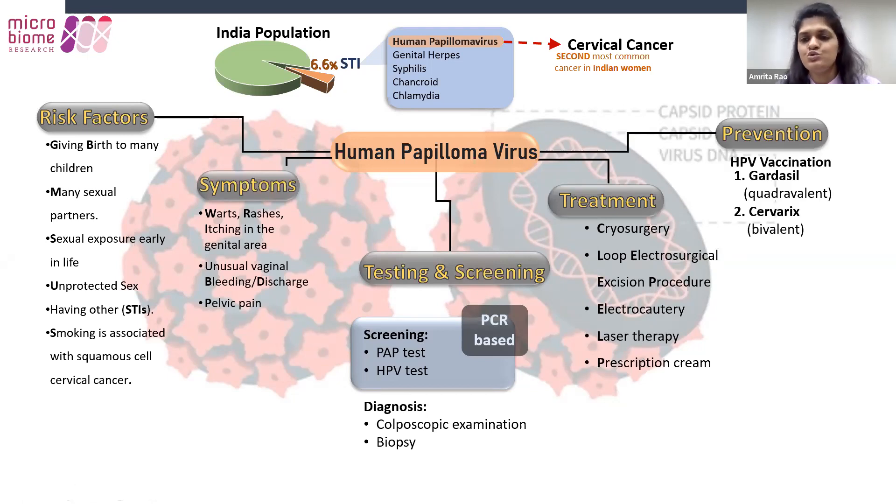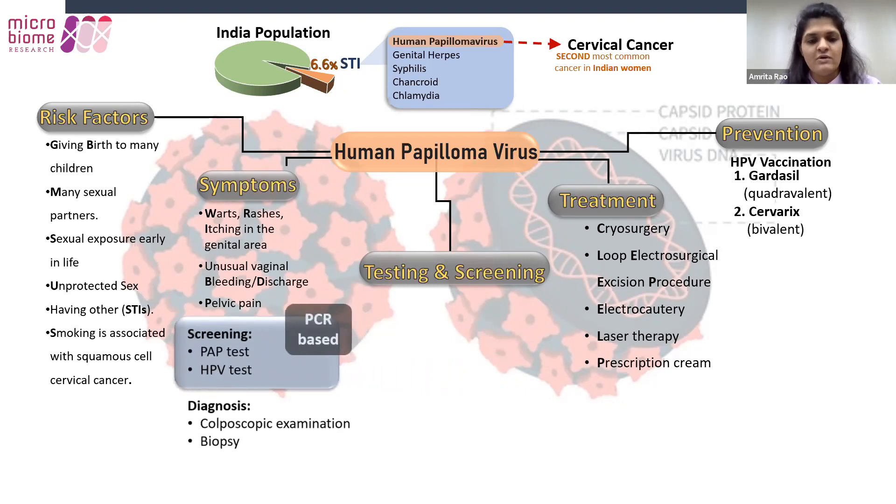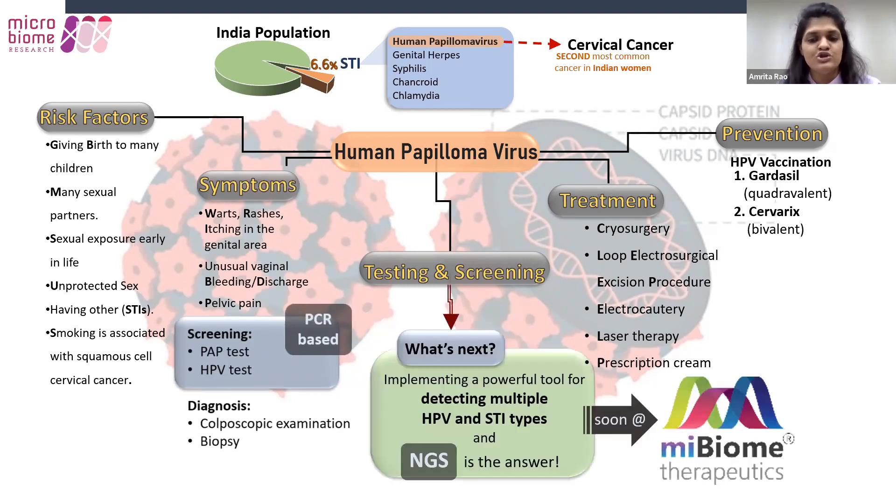For prevention, there are two vaccines currently approved in India: Gardasil (quadrivalent), effective against four strains — HPV 16, 18, 6, and 11 — and Cervarix (bivalent), effective against HPV 16 and 18. HPV strains 16 and 18 contribute to about 80% of cervical cancer. PCR-based tests are the most commonly used for HPV genotyping; however, a more powerful and highly sensitive tool could be implemented to detect multiple HPV and STI types. NGS is the answer, which will soon be implemented at MyBiome Therapeutics.